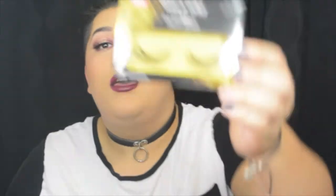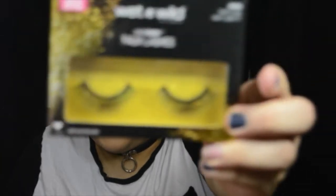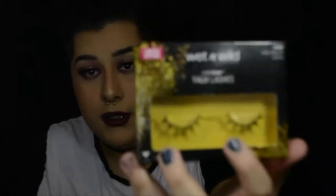Moving on, these are the limited edition Color Icon faux lashes. They're really cool because they have gold accents on them. This one is called That's the Way I Light It — it has a gold band on the center of the lash. And this one is Disco Baller Status, which has three gems on the sides. This one you could wear on the daily, and you can probably take off the gems if you're not into it.